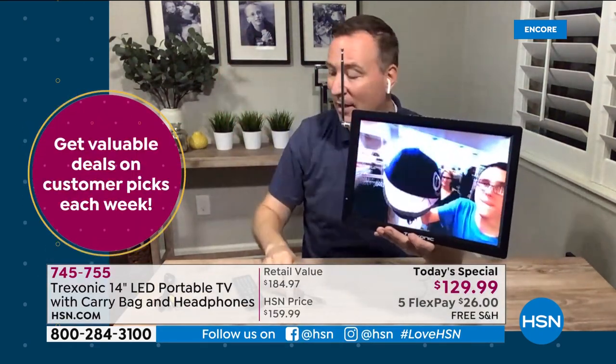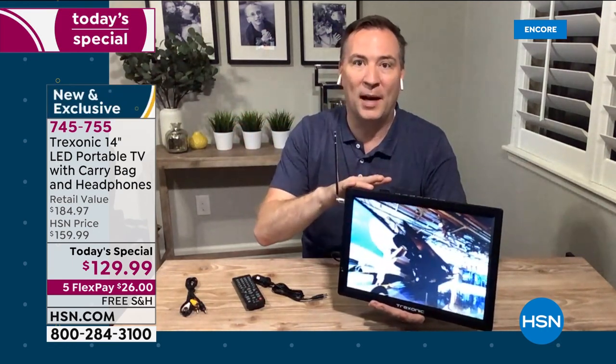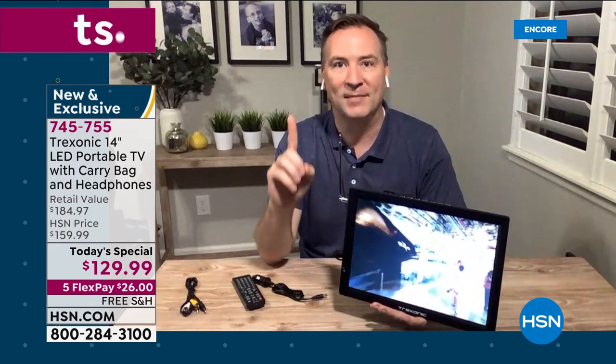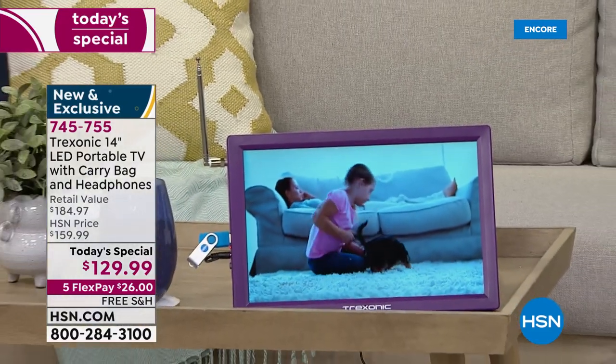You also get the classic red, white, and yellow RCA inputs — so even older devices like camcorders and VCRs will still plug in. Trek Sonic is the number one selling portable TV brand here at HSN, with amazing customer service — there's a phone number, email, and website you can go to. When you get it home, all you need to do is charge up the battery, plug in the antenna, and it will find all those free channels in your area for your own personal TV wherever you go.